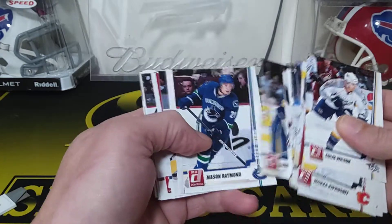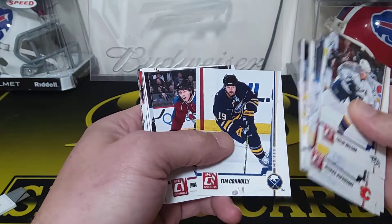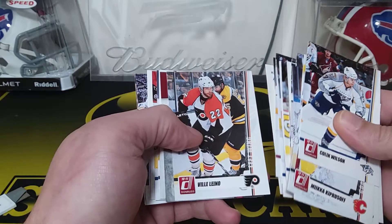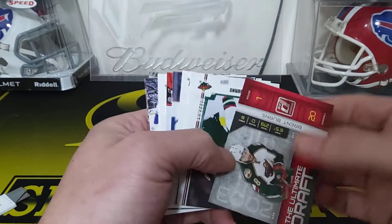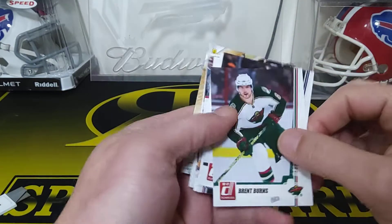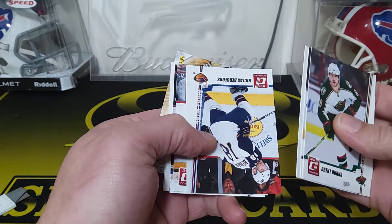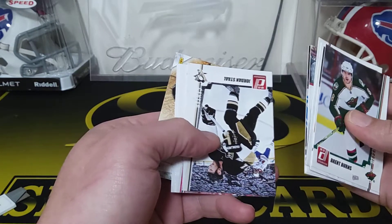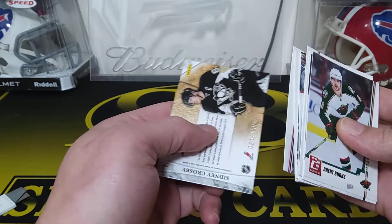Derek Roy, Mason Raymond, TJ Galiardi, Shane Doan, Tim Connolly, Matt Duchene, Wayne Simmonds, Antoine Vermette, Vanek, Brent Burns — Ultimate Draft insert, that's pretty cool. A long time ago for Brent Burns. Alex Goligoski — Penguins — Nicholas Bergfors, Teemu Selanne, Ryan Kesler, Jordan Staal, Eric Fehr, Michael Frolik, and Sidney Crosby numbered — whoa — number 20 out of 100!